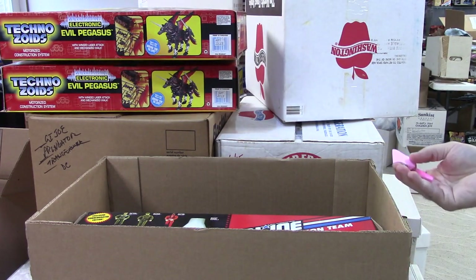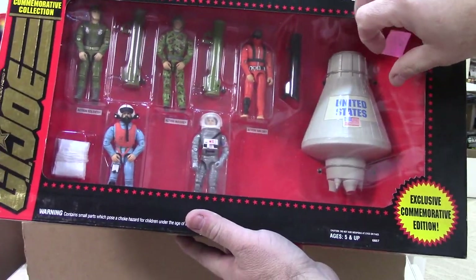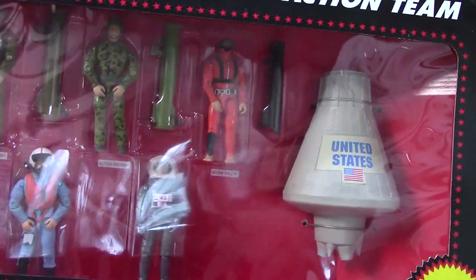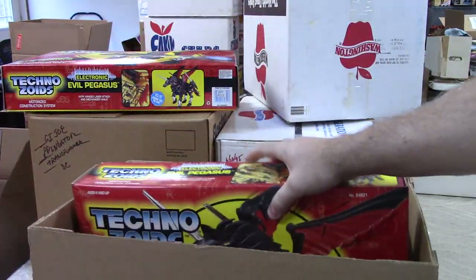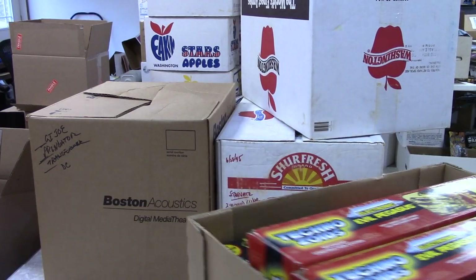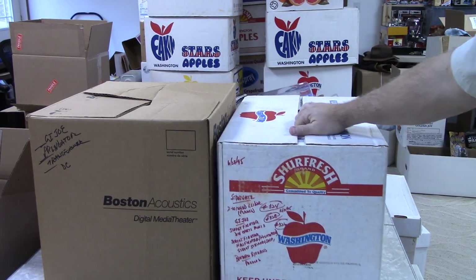GI Joe Action Team, original 1994 — $45 on that, at least it's a sticker so those are easy to deal with. I don't have a lot of luck with Zoids; they're not real common on eBay or at shows I've been at. There doesn't seem to be a lot of interest in them — nobody's really hunting them down.